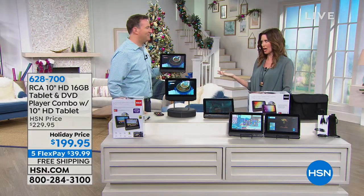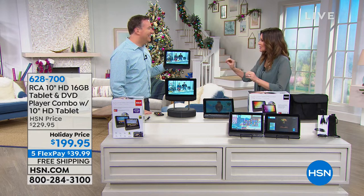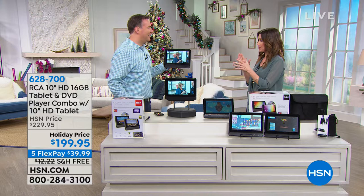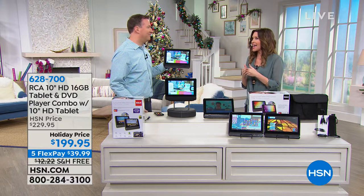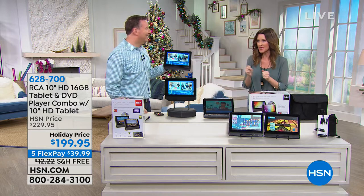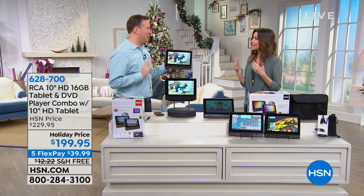Joe Harrison is here. Honestly, it's incredible, isn't it? I literally saw it and thought, we've got that RCA 10-inch DVD-tablet combo, which is such a great deal at $199. Then I looked closer — this is my honest story from this morning — and I went, wait, it says two. That can't be right. Two of them are coming with it.